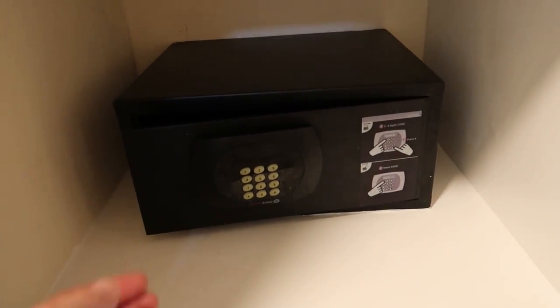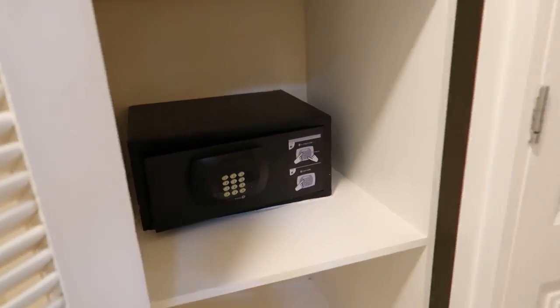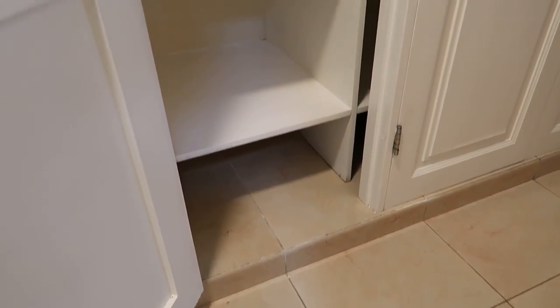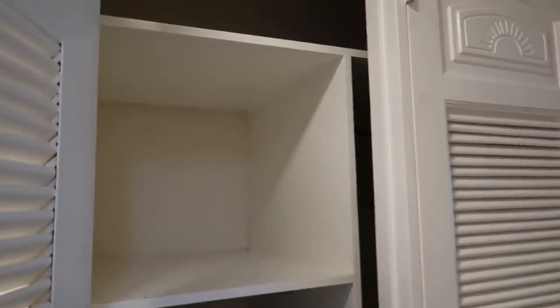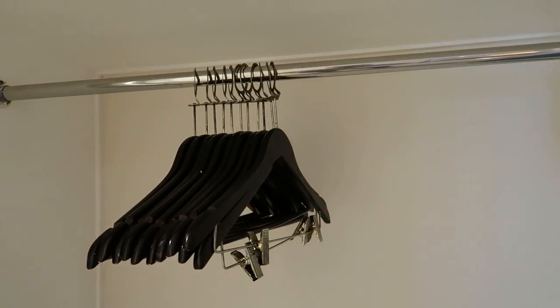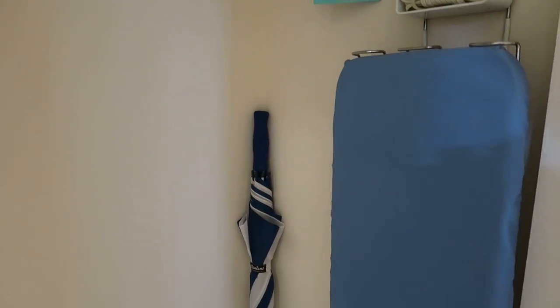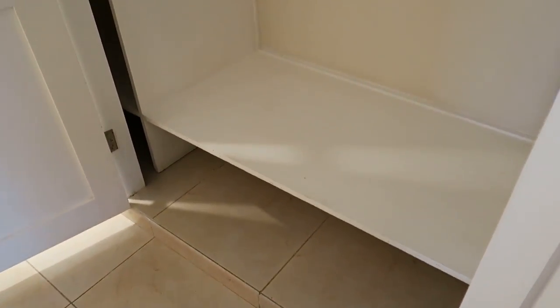Coming out of the washroom and looking to the left, we've got a closet where the in-room safe is located, so you can put your own code in to protect your valuables. There's lots of storage up above and below the safe. In the next little closet we've got an extra blanket in case you get cool in the evening, lots of hangers for your clothing, an ironing board, an iron, an umbrella, and plenty of shelf and floor space for your things.